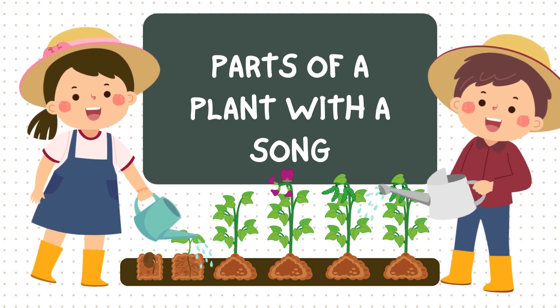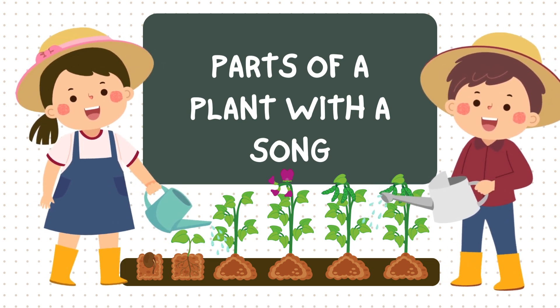Hi friends! Today we are going to learn about the parts of a plant. Are you ready? Let's go!